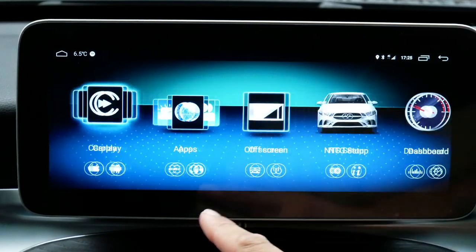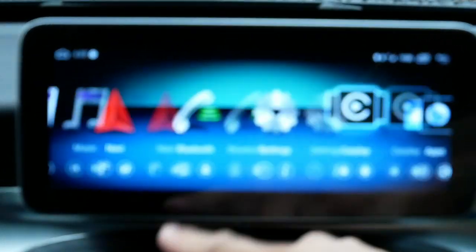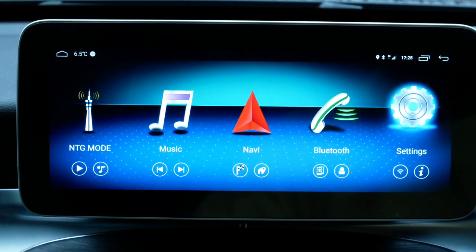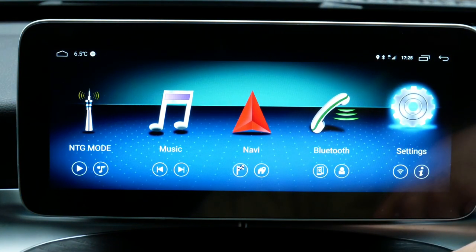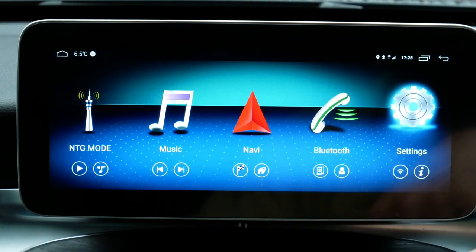On the main menu you can swipe left or right to see various different apps. It's pretty much grouped quite well — the first screen has your music, Bluetooth, settings, and navigation alongside the original system built into the car. For the most part these are the four main apps you'll use on a day-to-day basis, maybe not so much settings.